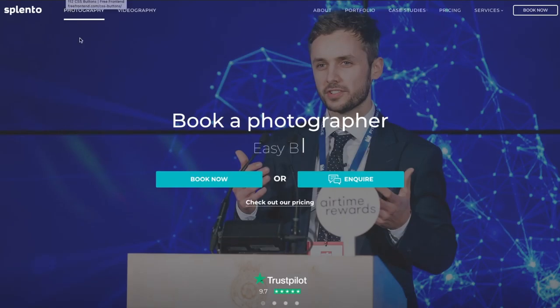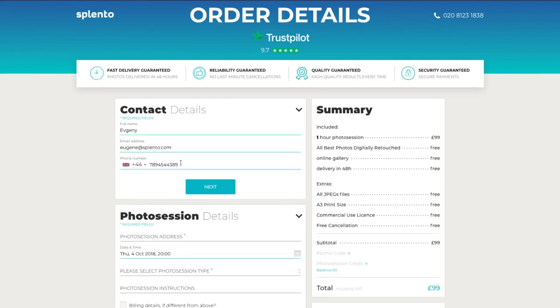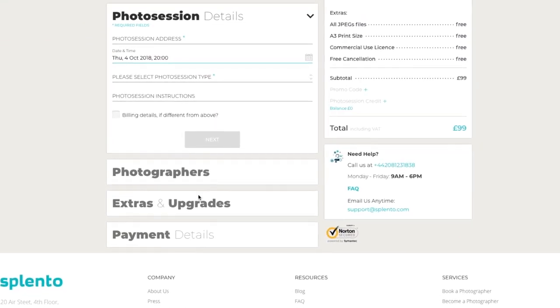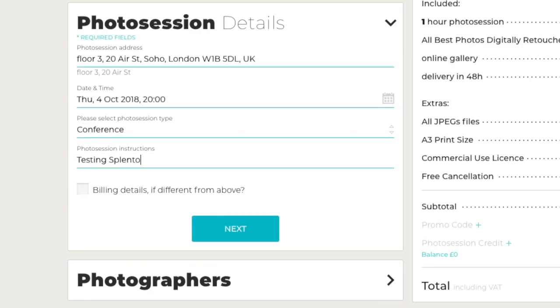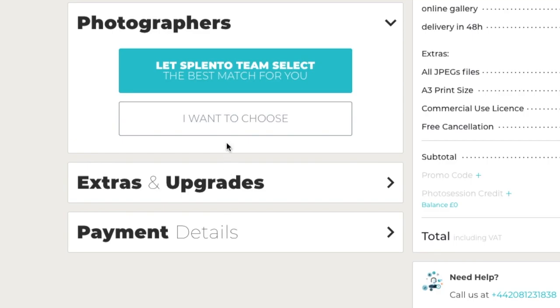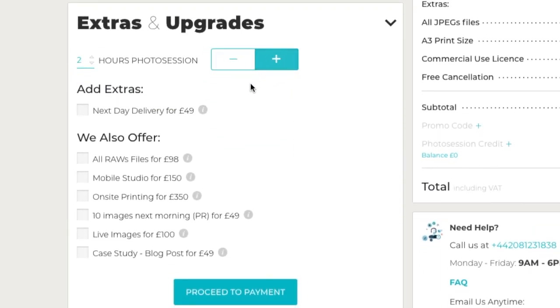Booking a professional photographer is seamless with Splento. Just provide some basic details about yourself and your request, select a photographer, any necessary add-ons, and process the payment.